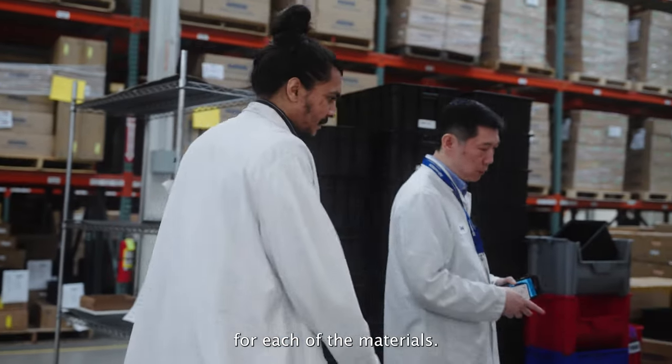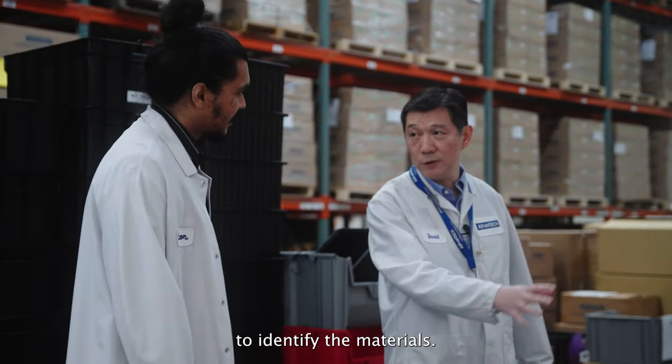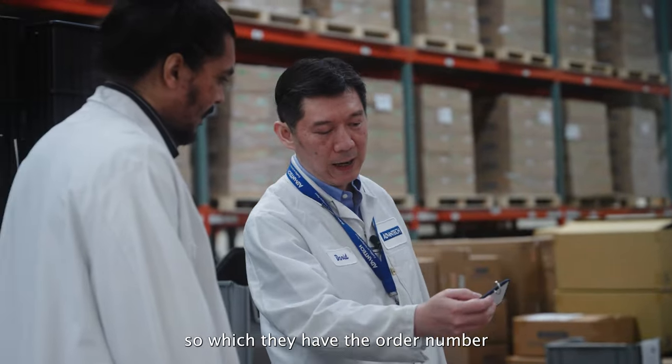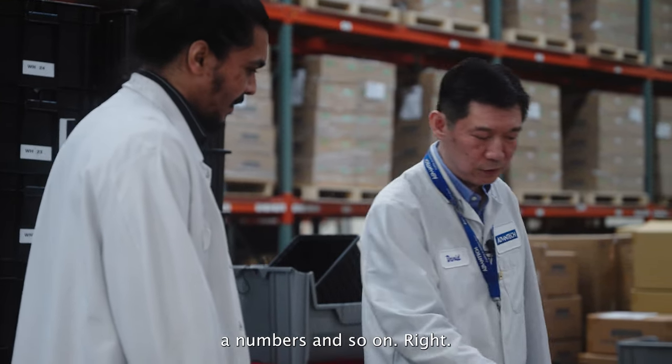For each of the materials kitted by the warehouse, they already created the ETAG to identify the materials. So we know the basic information about the orders — which include the order number, the DN number, the product name, part numbers, and so on.